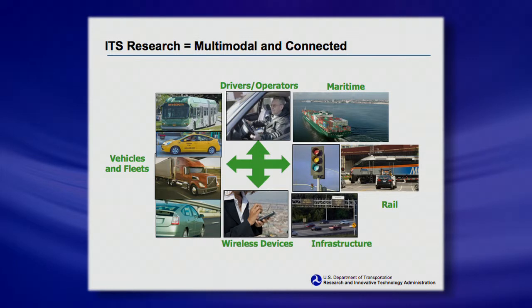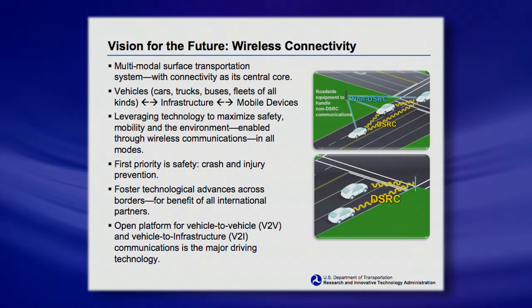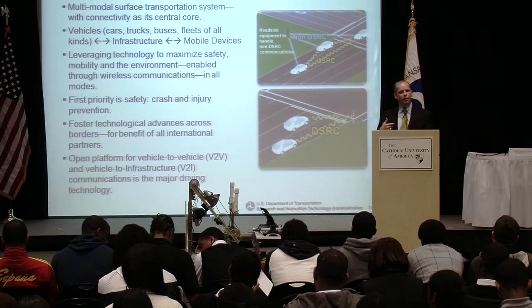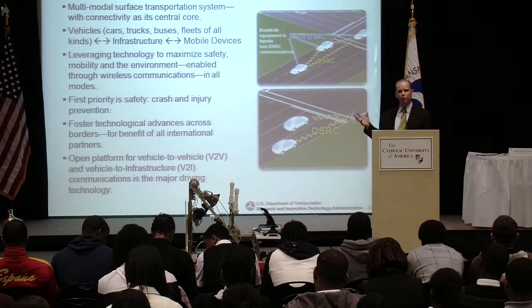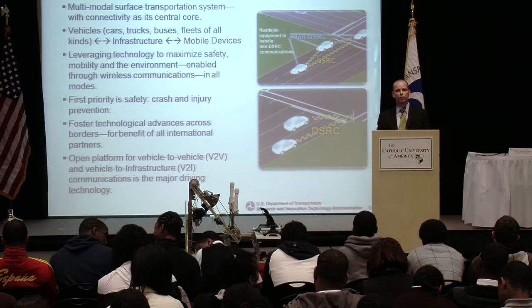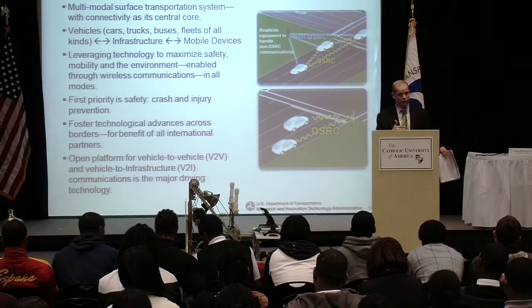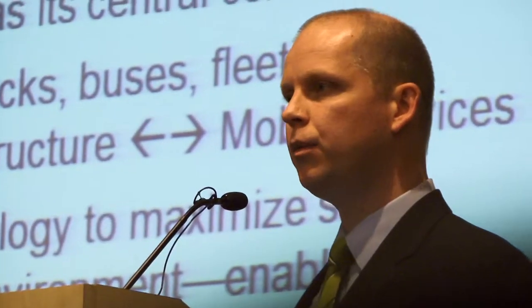Primarily we're looking at a safety-based solution we're working on with our partners at NHTSA, where we're having cars talk to cars and cars talk to the infrastructure — through essentially a modified Wi-Fi signal. Your vehicle would alert you if someone was going to sideswipe you, or if someone slammed on their brakes and you weren't paying attention, warning that vehicles are about to have an imminent crash. Infrastructure can also tell you if you're about to run a red light — the stoplight would send a signal to your car and warn you that the light has turned red. This is the safety research we're pursuing.